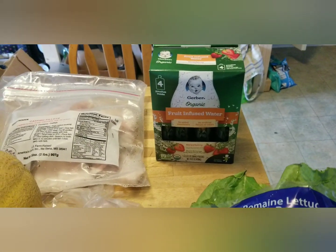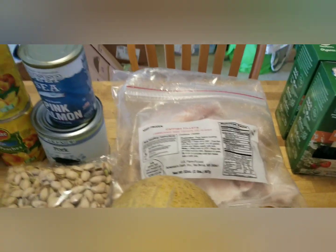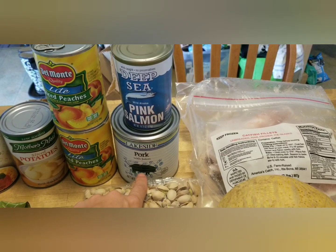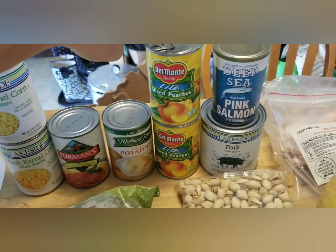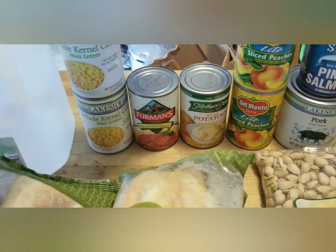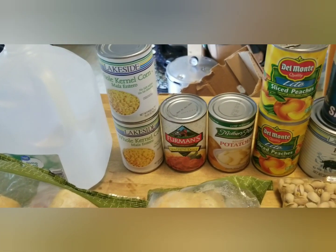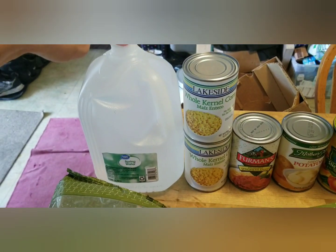For meat, we got a bag of catfish fillets, a can of salmon, and a can of pork. This stuff is so expensive to buy, so I'm always excited to get it — it works great for casseroles, pulled pork sandwiches, that kind of thing. For canned goods, there are two cans of diced peaches, a can of potatoes, a can of spaghetti sauce, and two cans of corn. They were also giving out three cans of green beans, but since we have green beans right now I passed on those to save them for someone else.